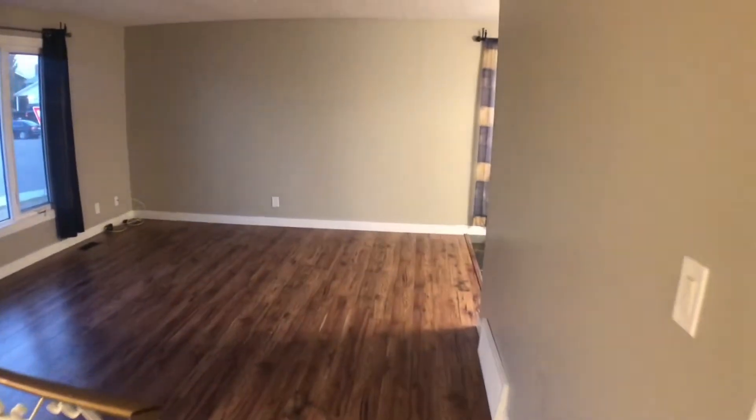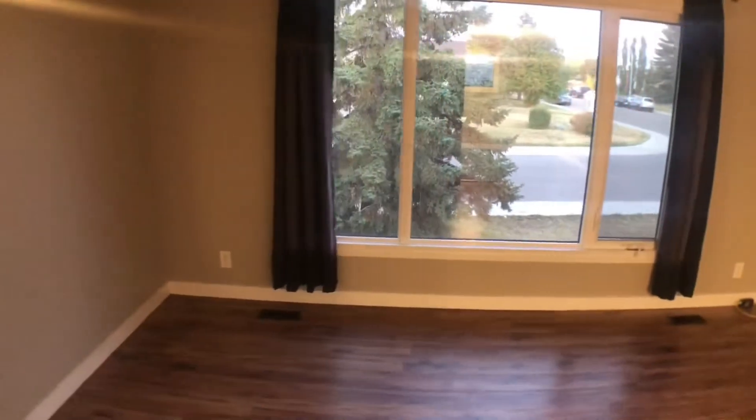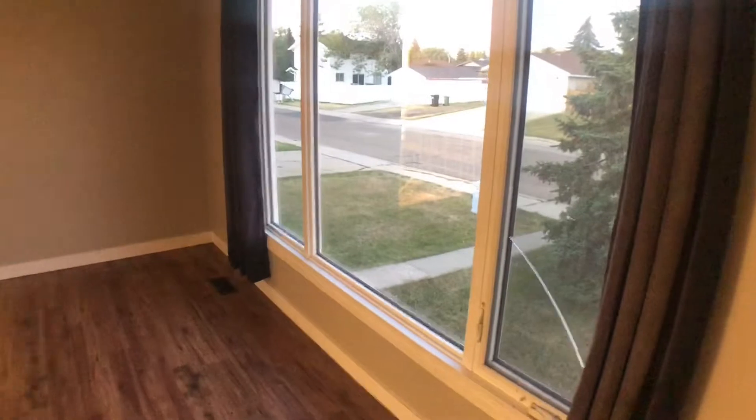Heading on up the stairs, to the left here is the great sized living room. This living room is like one that I grew up in — I miss having a living room this big. If you'll notice outside, this tree keeps it very private in here. You can look out at the front, but the neighbours cannot see in. Oh, it's very nice.